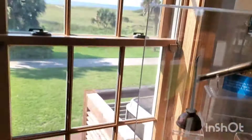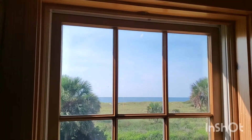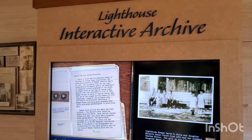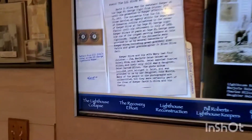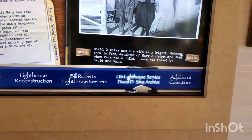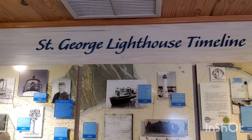This is from the museum and there's the Gulf. Here's an interactive lighthouse archive, which is pretty cool. They show the different lighthouse collapse, the recovery effort, reconstruction, the different keepers and additional collections. And it shows the timeline of the lighthouse.